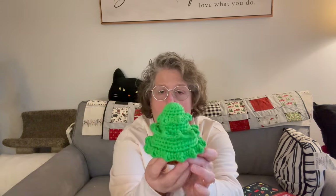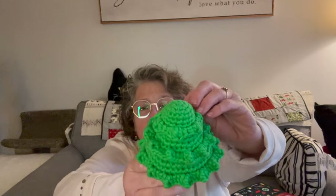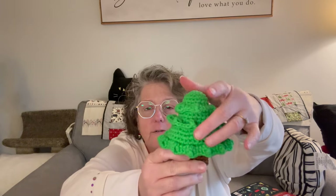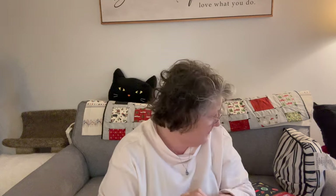Hi guys, it is the 10th of December and let's open some advent calendars. But first I will show you what I crocheted — it's a Christmas tree! This is out of the Woobles advent. And here are the little leaves. These are the two big things I've made so far and they're on the advent.